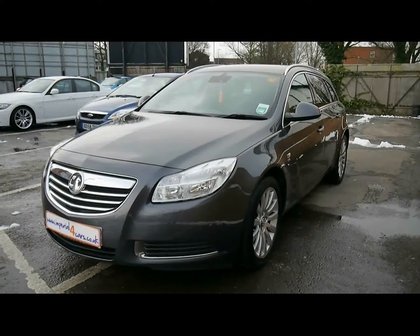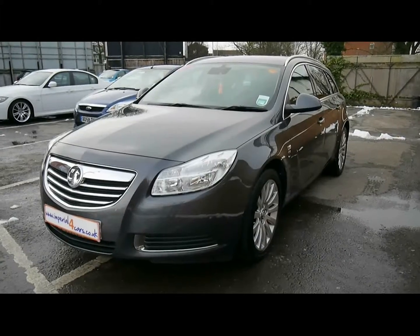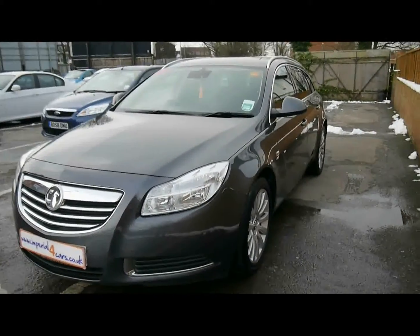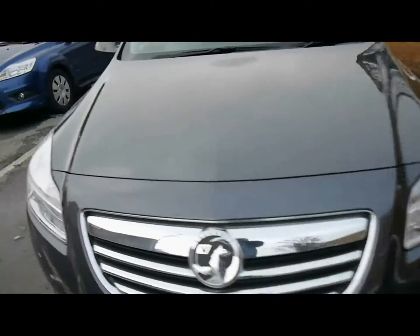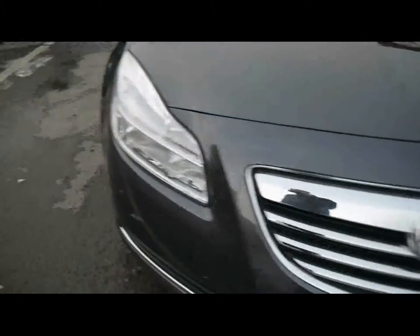Welcome to Imperial Cars. Today we have a 59 plate Vauxhall Insignia Estate to show you. Ecoflex model, finished in metallic grey. We're going to take you around the car so you can get a better idea of condition and the certain features of the vehicle.